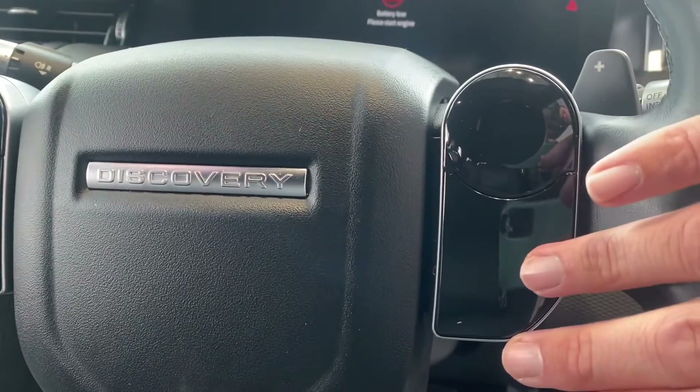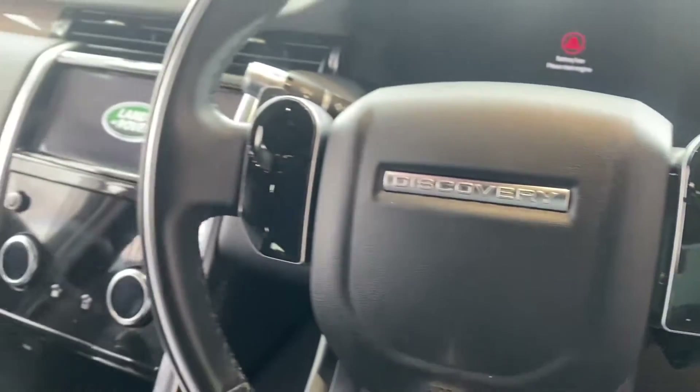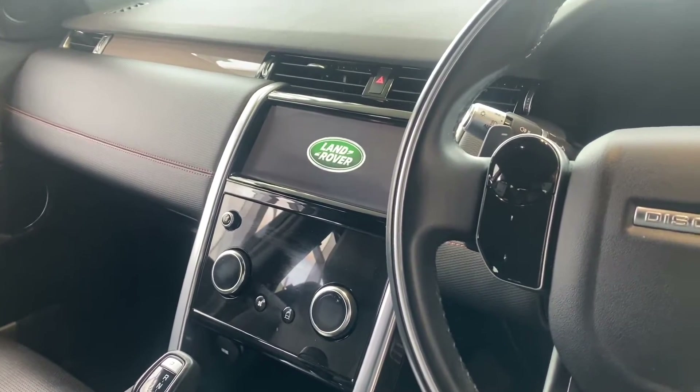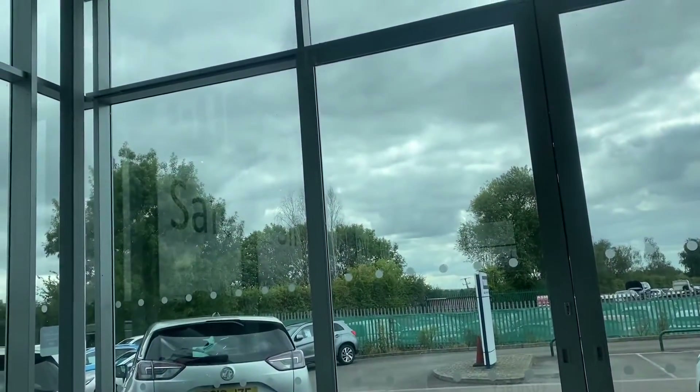The steering wheel controls light up when you've got the car switched on, giving you audio and cruise control functions, auto lights, and auto wipers. You've also got a heated front windscreen, which is great for those winter mornings.